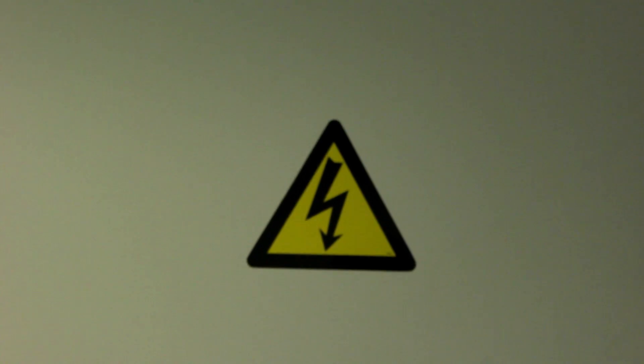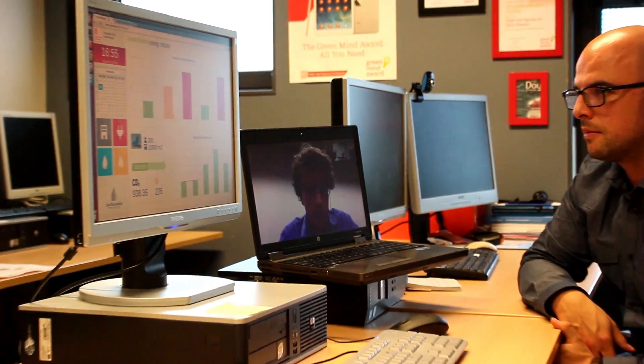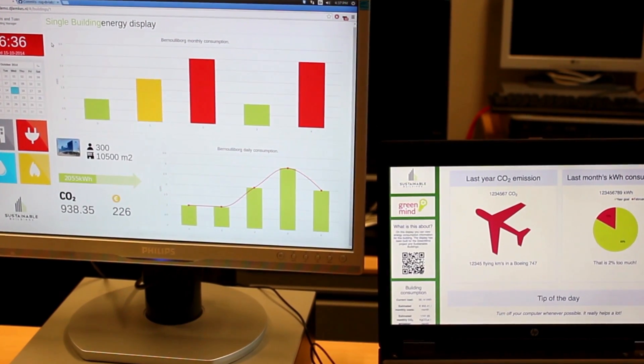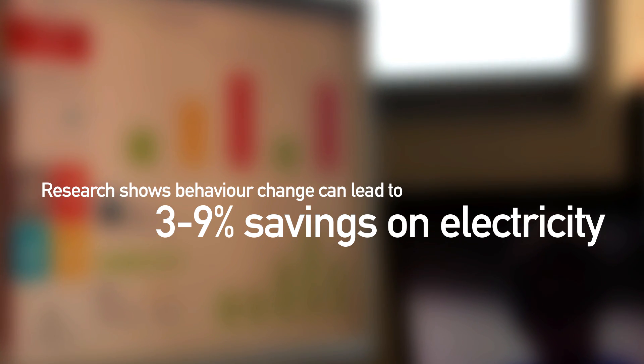Electricity consumption is significantly influenced by the behaviour of building occupants. Research shows that inefficiencies resulting from occupant behaviour can account for between 10 and 30% of total building consumption. To tackle this issue, an energy dashboard has been installed at the entrance of the building to provide feedback on total electricity consumption. Occupants can see the real-time consumption of the building and decide which saving actions to take. Having dashboards like this definitely helps to inform users and raise awareness. It is expected that using the energy dashboard, electricity consumption will be reduced by 3 to 9%.